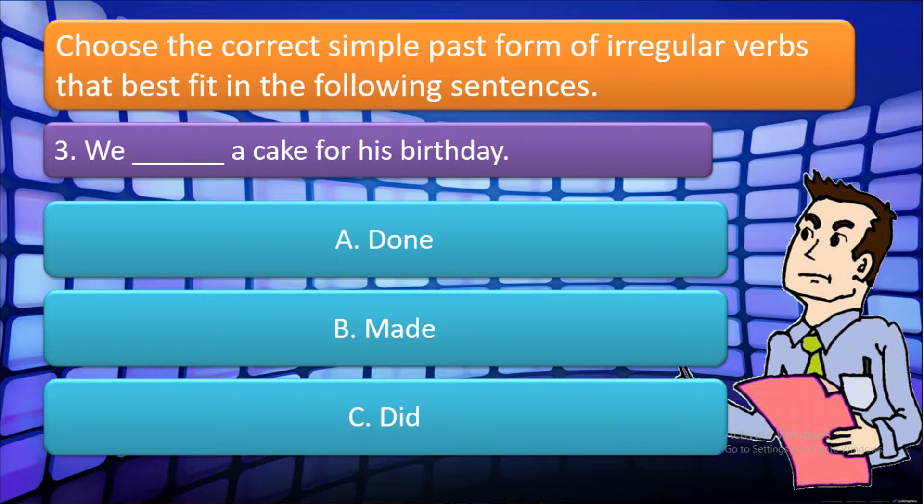For item number three: 'We blank a cake for his birthday.' The following choices are: A. Done, B. Made, C. Did. Which one is correct? Very good! The answer is letter B. Made.